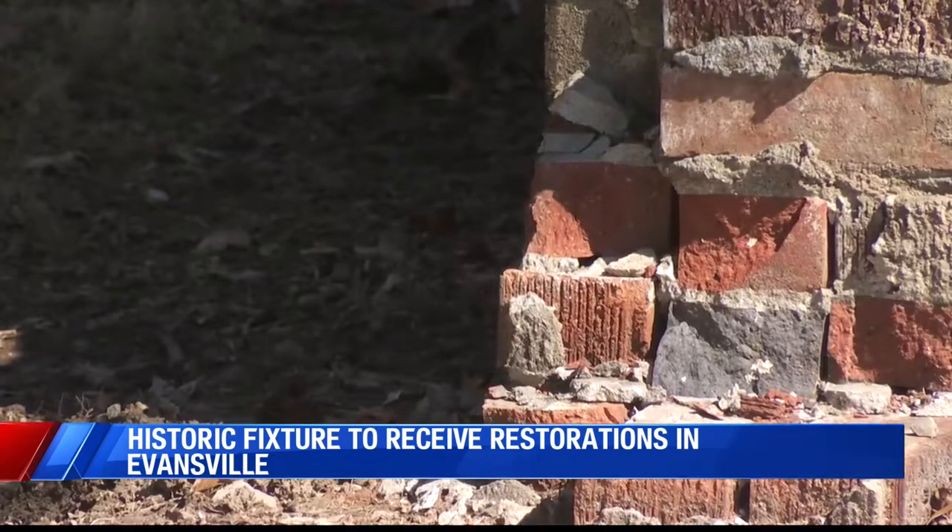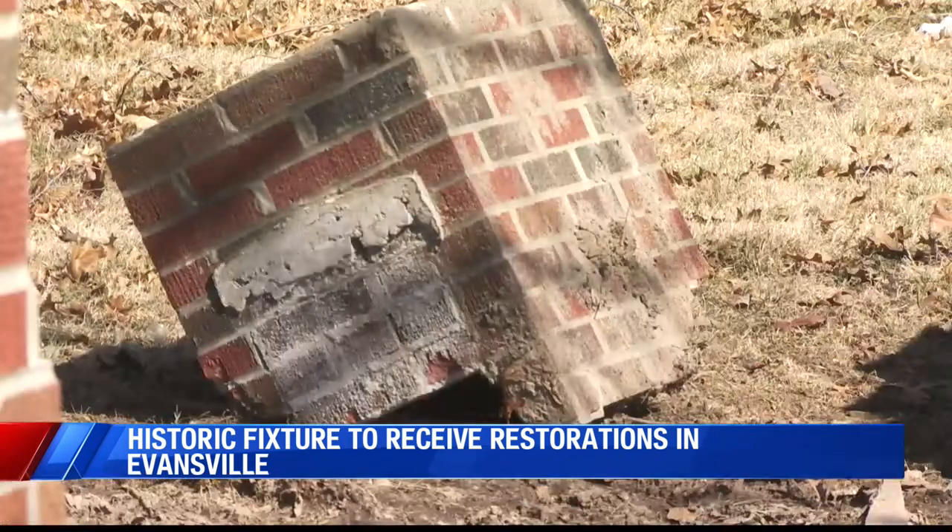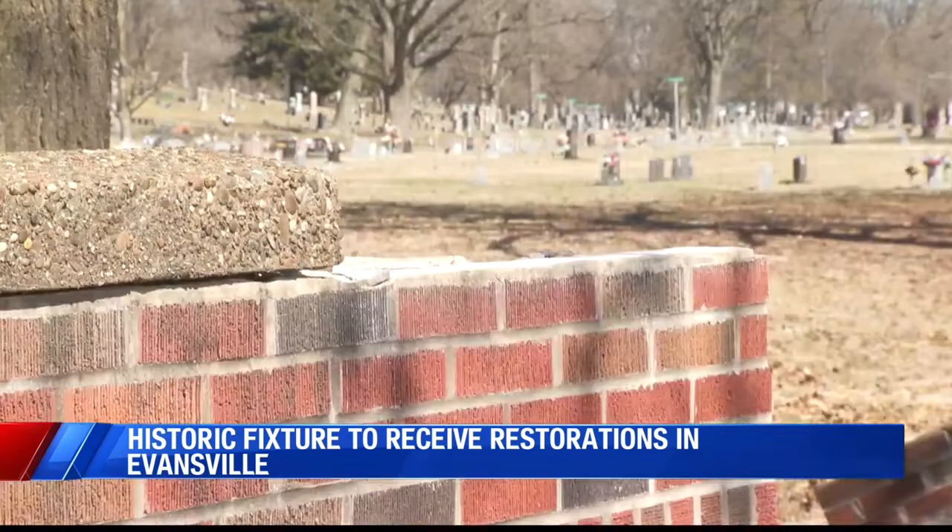In Chris Cook's 14 years with the cemetery, he says they have someone hit that wall at least once a year. The wall itself is about a mile and a half long — it's one of the largest walls of its kind in the state. And when you have that type of feature out here and you have traffic going by on a daily basis, the numbers are there that you're going to have the occasional hit.